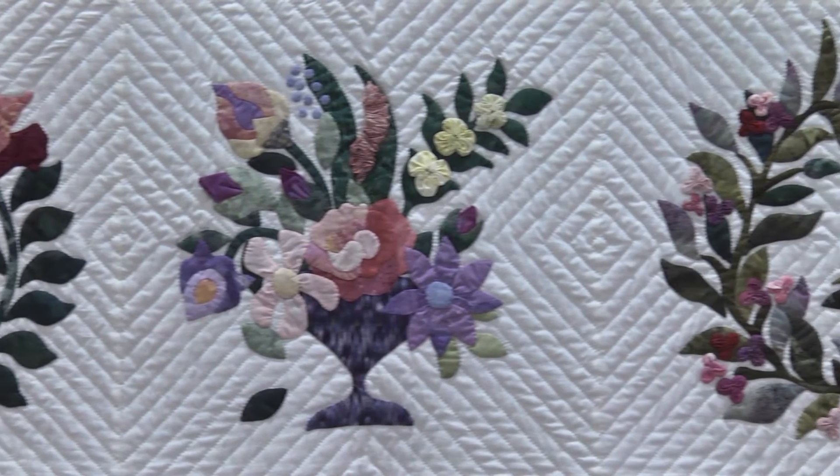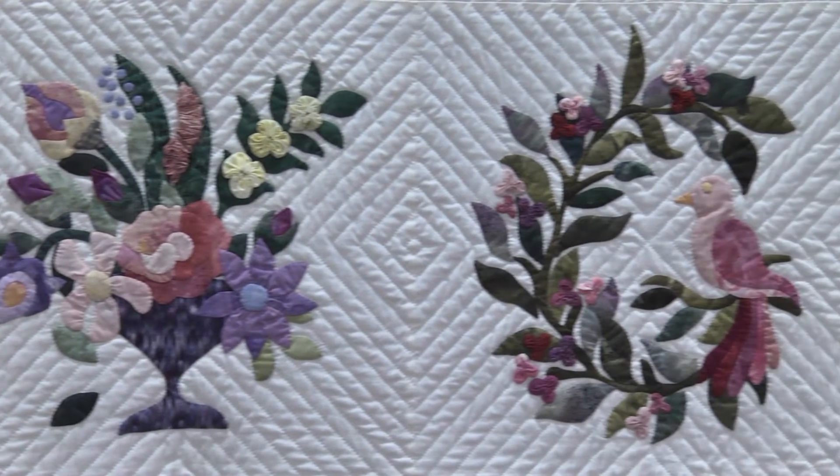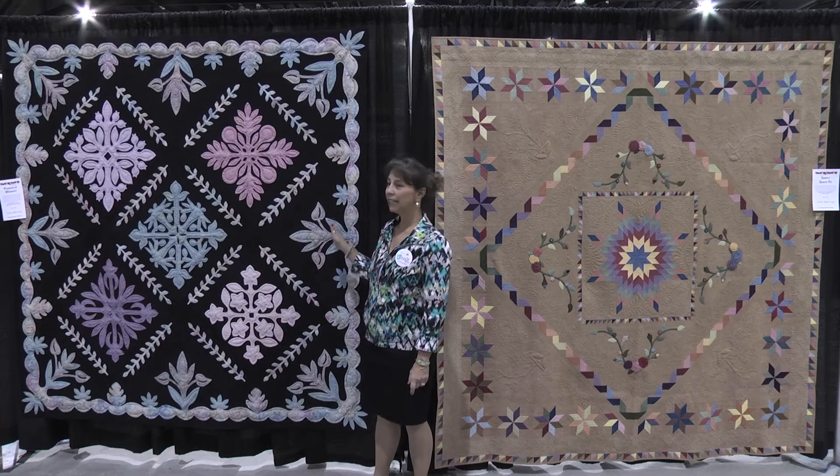It took me actually six years to finish, so it's called Because of Cameron — I started it because of him, but it took six long years. The appliqué wasn't what took forever; it was the hand quilting on it. Even though I'm a domestic machine quilter, that's my forte, I do know how to hand quilt but I just really don't enjoy it anymore.